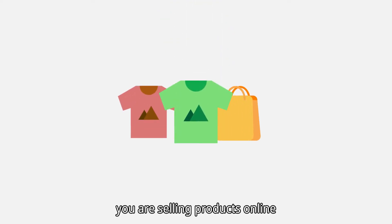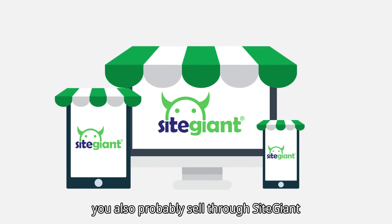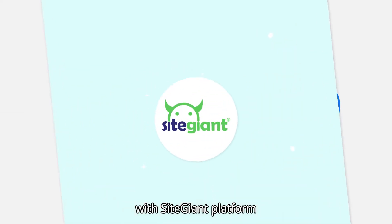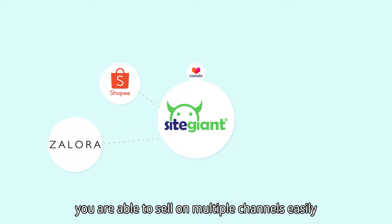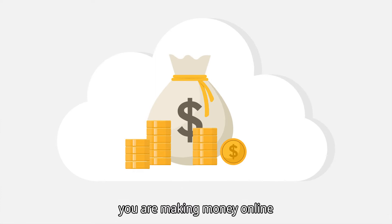So you're selling products online through various marketplaces. You also probably sell through SiteGiant, WooCommerce, Shopify, and Facebook. With the SiteGiant platform, you're able to sell on multiple channels easily. Today you're making money online, but...